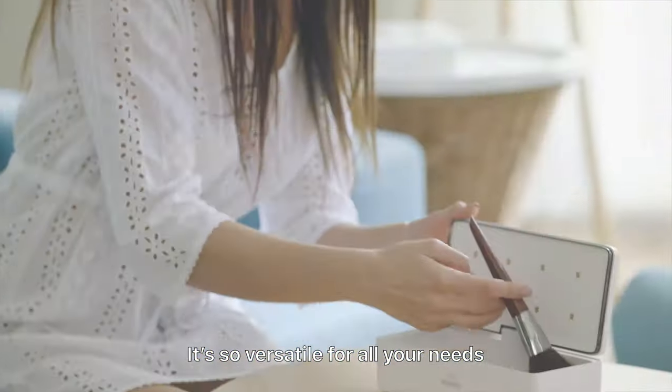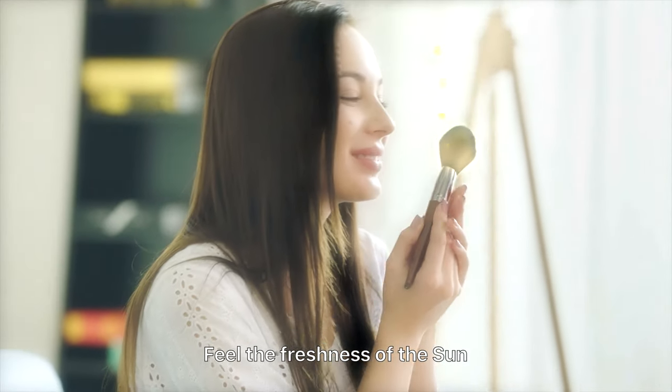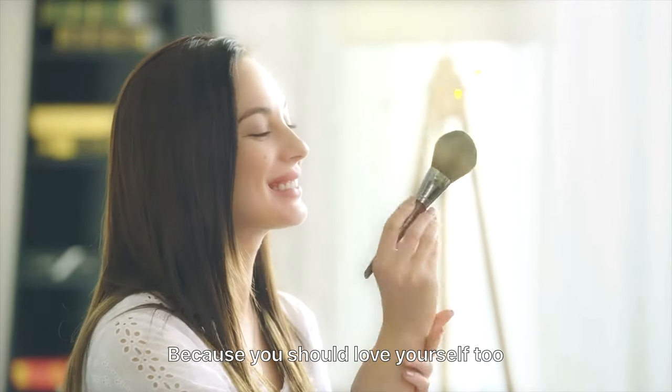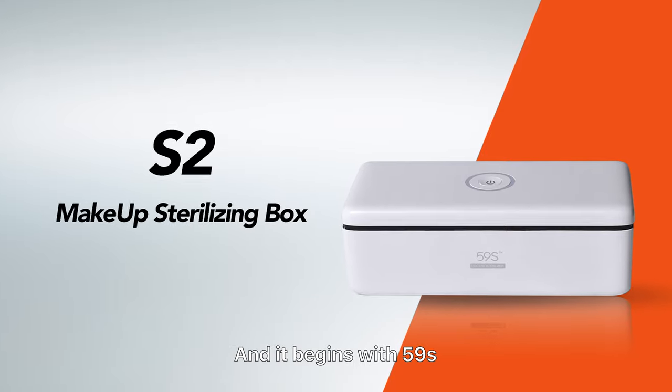It's so versatile for all your needs. So open that box. Feel the freshness of the sun, because you should love yourself too. Love is simple and it begins with 59S.